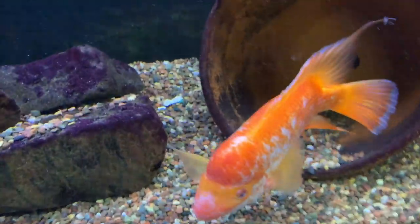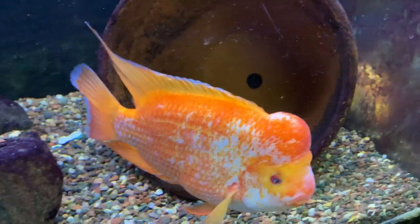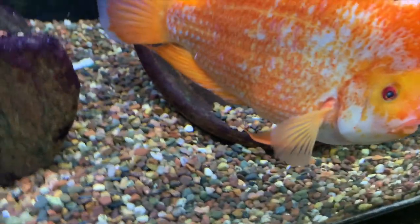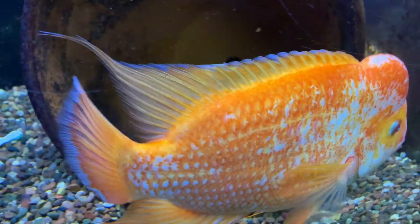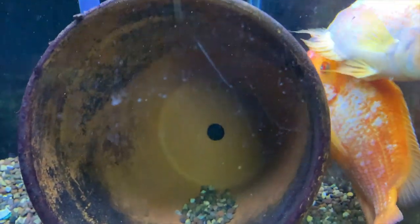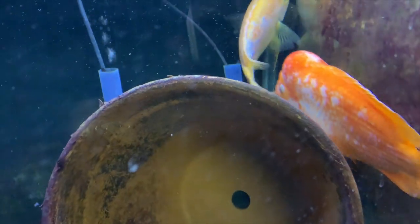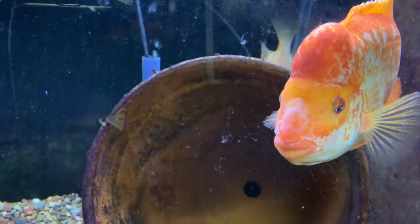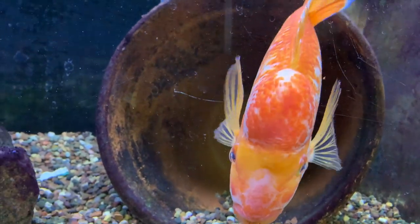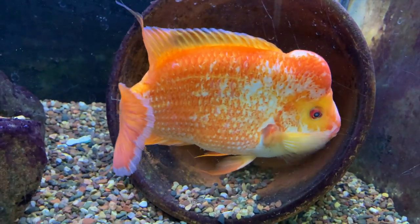Down below here we've got the Midas pair. The male is out and about. The female is hiding — he's been picking on her a little bit lately, to the point where she's even got a little bit of wounds. She's got a wound on her and I'm going to have to probably divide them. You can see he nabbed at her fins and there's a little bit of wounding on the side. So we're going to have to divide them after we get done shooting this video. He's looking great — nice coloration, and he's a healthy, happy fish.